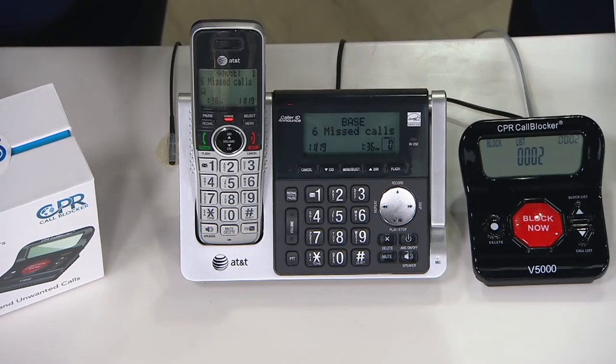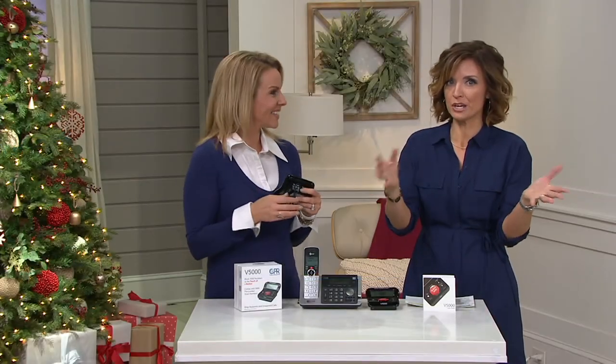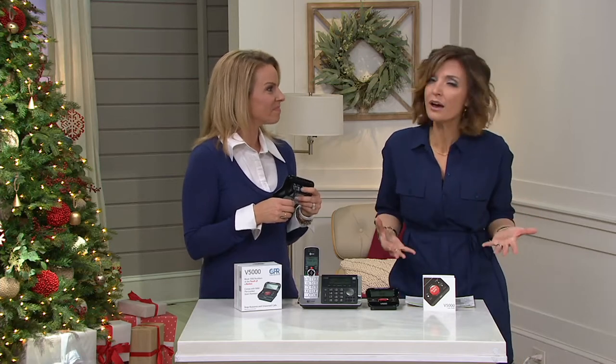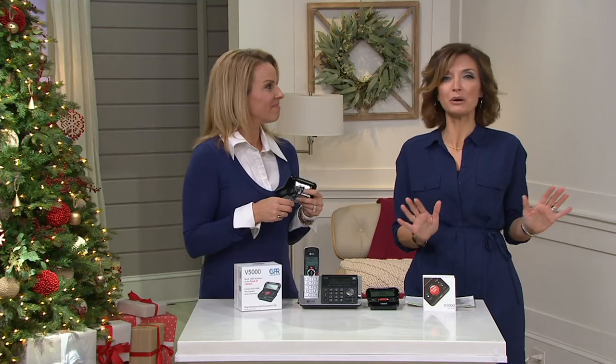Think about this not just as something that's going to save your dinner time every night. In the context of great gifts, who do you know that has this frustration? I think it's anybody who has a home phone line — a lot of us have it but hardly ever use it because most of the calls coming in are nuisance calls.